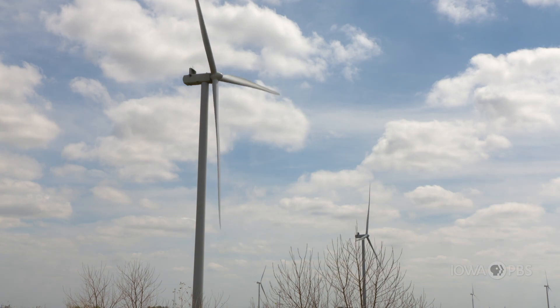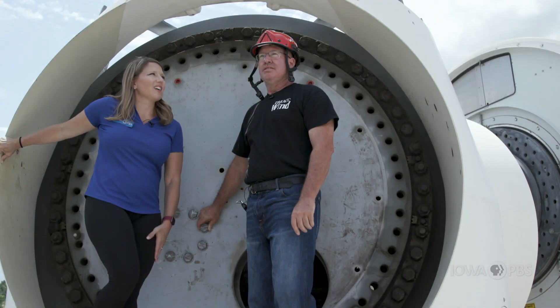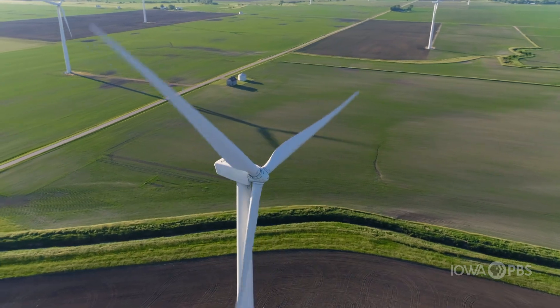Today we use the kinetic energy of the wind and convert it into electrical energy using these huge turbines. My friend James is a wind turbine instructor in Ankeny, and today he's showing me all of the parts that go inside the wind turbine.